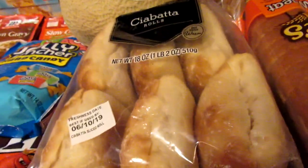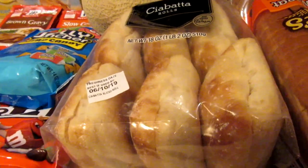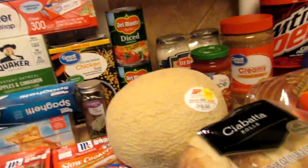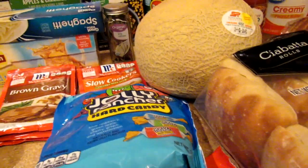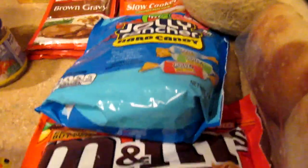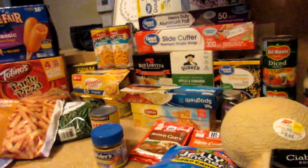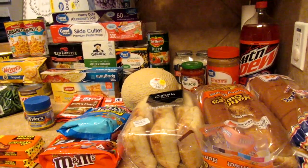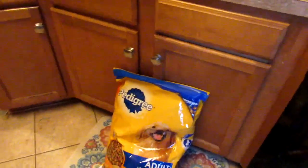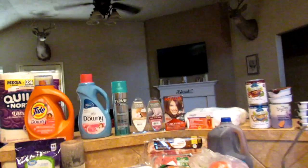A loaf of white bread, some honey wheat bread, and some ciabatta rolls — those are what we like to make for our garlic toast. Me and the little one are going to a movie this morning — I picked him up some candy and we'll get popcorn and drinks. I think my total came to about $220, but I needed dog food, laundry detergent, fabric softener, and medicine — those kinds of things add up, so it's all good.